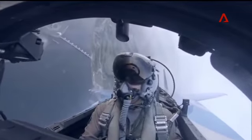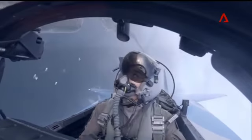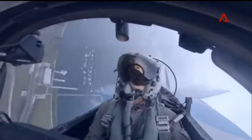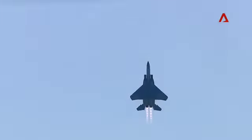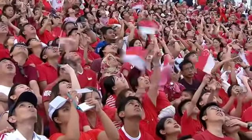With full afterburners, concluding the RSAF's aerial flypass with a vertical climb! In Singapore, our home, above all! Happy Birthday, Singapore!